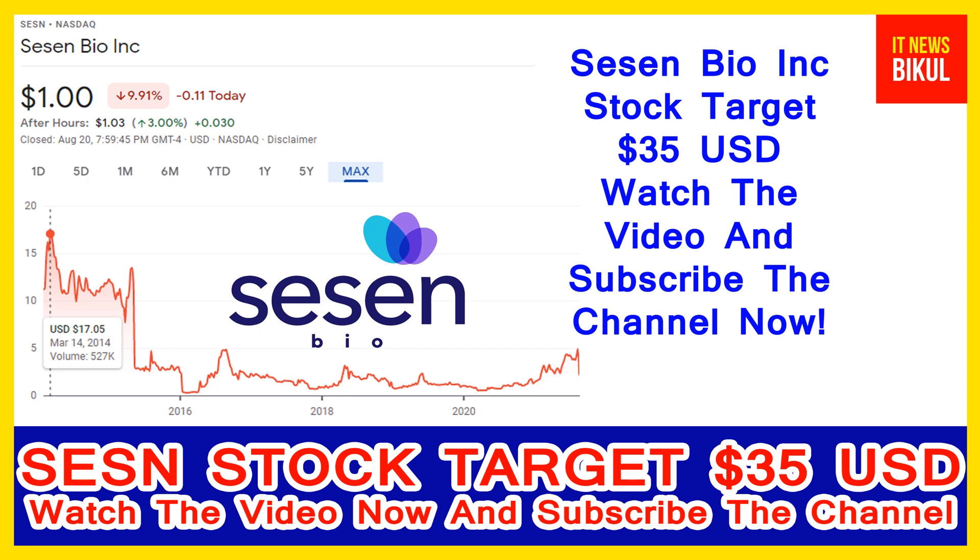You can buy Sassen Bio stock in the cash segment, take delivery into your DMAT account, and hold for the next 2 or 3 years. After 2 or 3 years, Sassen Bio stock can be trading at 35 USD level. So if you want, you can take a position now and earn good profit after a few years.